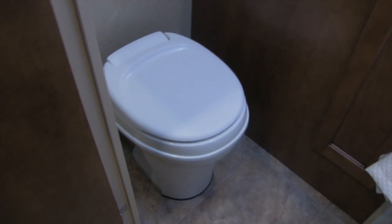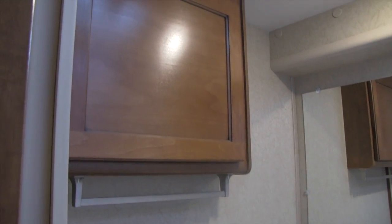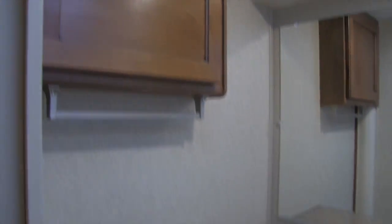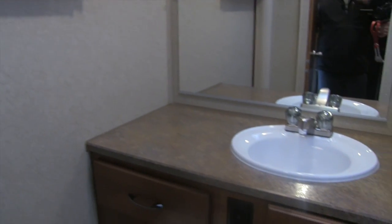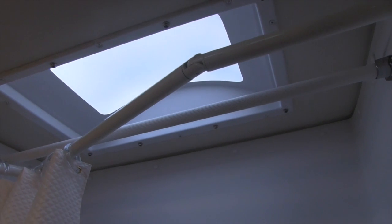Right in here is our bathroom. You'll see the toilet with good leg room, your sink top and vanity, extra storage up above, a towel bar, and a nice big mirror with a large countertop and sink. Great storage underneath. And right over here is our shower with a seat, plenty of shelving space, a hand wand, an adjustable shower rod, and a nice big skylight up top.